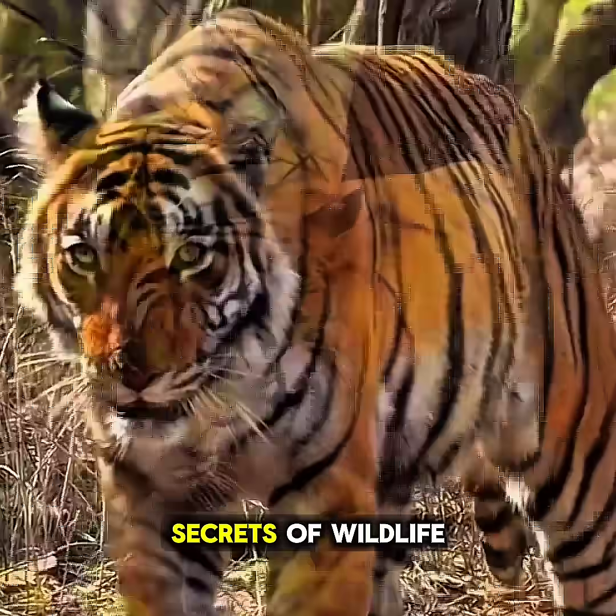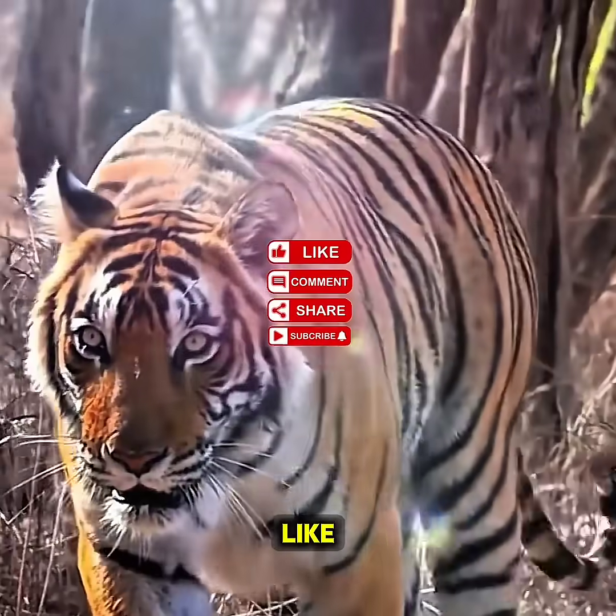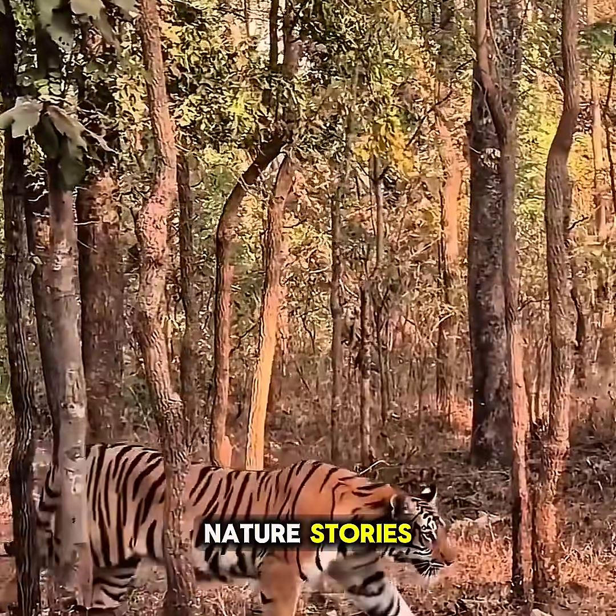If you love discovering the hidden secrets of wildlife, don't forget to like, share, and subscribe for more amazing nature stories.